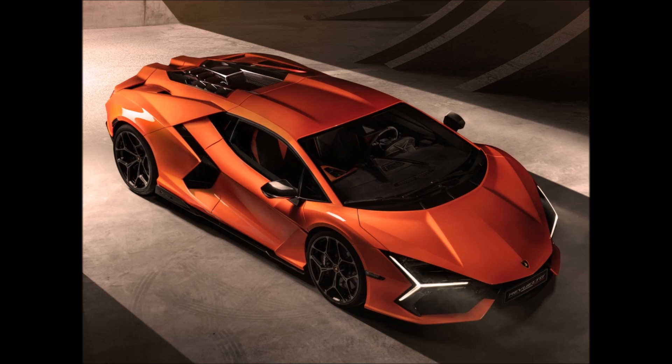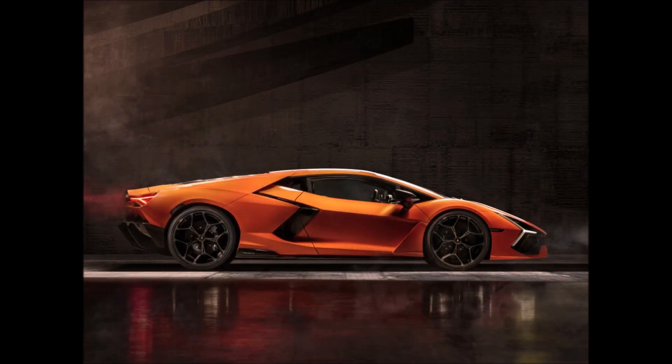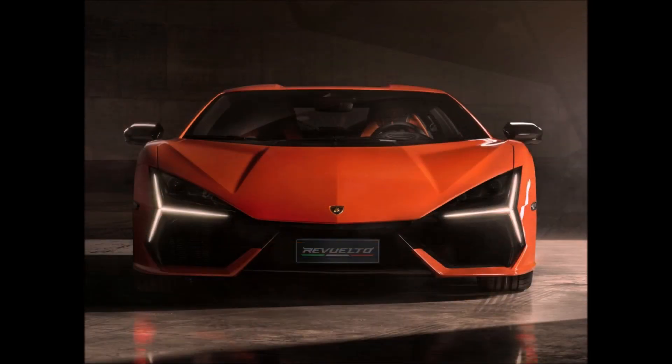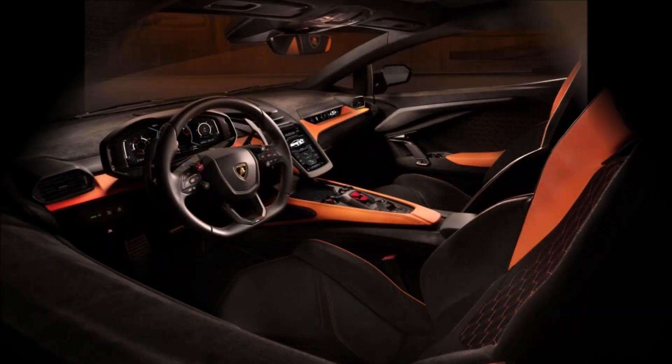The car adopts a plug-in hybrid powertrain technology for the first time in the history of the brand. The Lamborghini Revuelto's front has brand new Y-shaped daylight LED beams as well as headlights that are concealed beneath those beams.